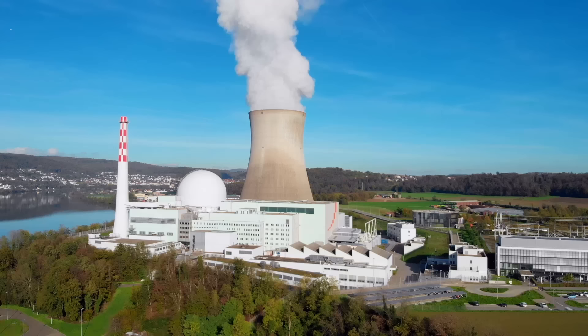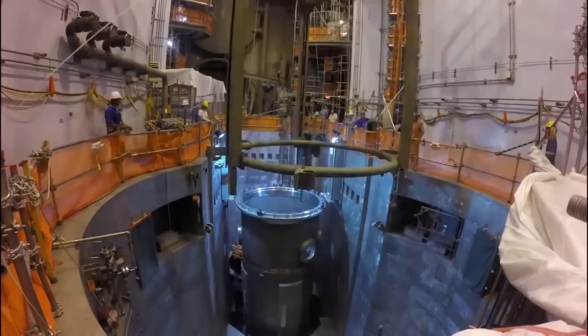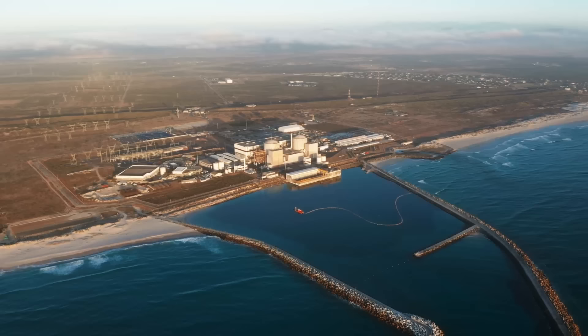Number 1: Nuclear Power Plants. Nuclear power plants are undeniably among the most powerful industrial machines in the world, harnessing the immense energy released by nuclear fission to generate electricity on a massive scale. These technological marvels are at the forefront of the global energy landscape, providing a reliable and sustainable source of power. The power of nuclear power plants lies in the process of nuclear fission. Within the plant's reactor, uranium or plutonium atoms are bombarded by neutrons, resulting in a chain reaction that releases an enormous amount of energy. This energy is harnessed to heat water, producing steam that drives turbines, which in turn generate electricity. The magnitude of energy released through nuclear fission is unparalleled, making nuclear power plants capable of producing gigawatts of electricity continuously for long periods.